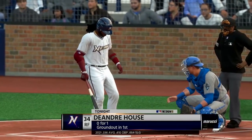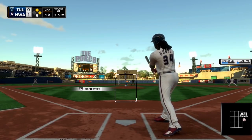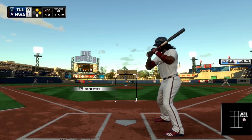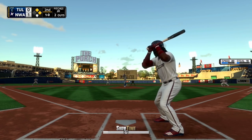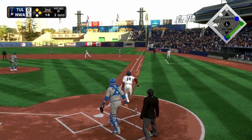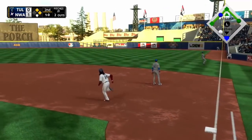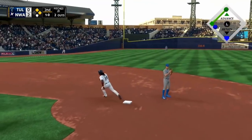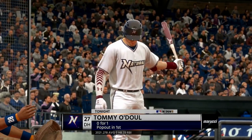Welcome back to another edition of the Prospect Profile, a mini-series we do here within the Kansas City Royals franchise where we go over top prospects from AA Northwest Arkansas up to AAA Omaha. Last time we were in AA to go over outfield prospect DeAndre House, and we're going to be staying in AA to go over catching slash corner infield prospect Tommy O'Doul.